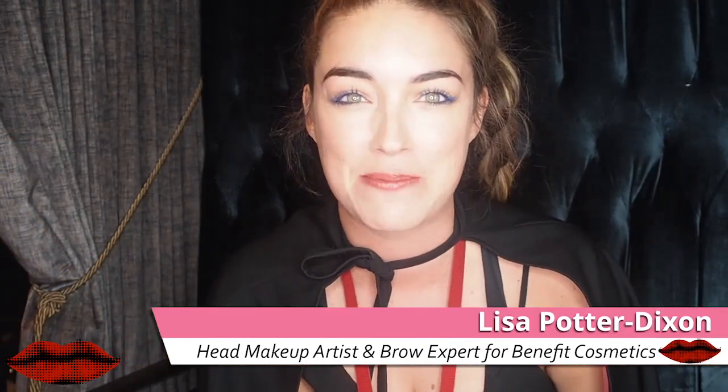Hey Beaut.ie readers, it's Lisa here, the head makeup artist and brow expert for Benefit Cosmetics. I'm very excited because I'm in Las Vegas and we have just announced our incredible brow collection. I'm going to answer some of your questions and help you with your brow dilemmas, because seriously, we now have the best brow products in the business.